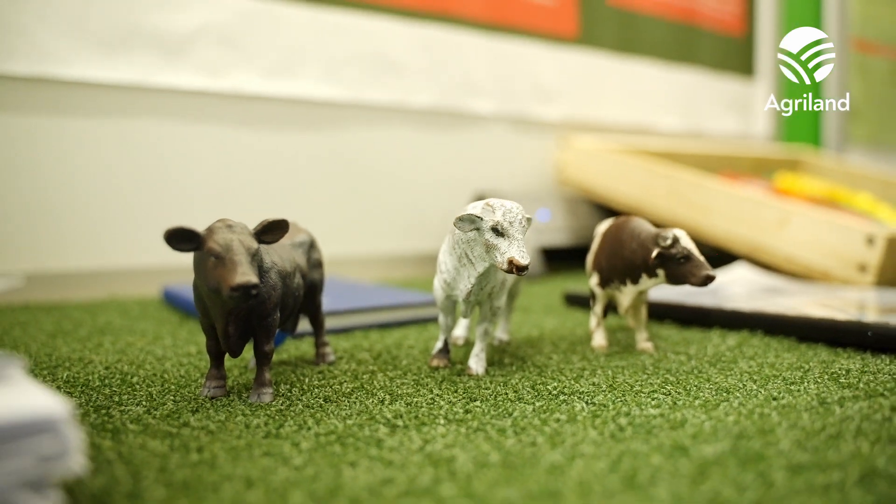Soil is the biggest terrestrial carbon sink on the planet, so it's very important that our soil stays healthy for both growing plants and our climate. Our inspiration was to find out, in Cork and in cities all over the world, how our soil is doing and how this can affect our climate.